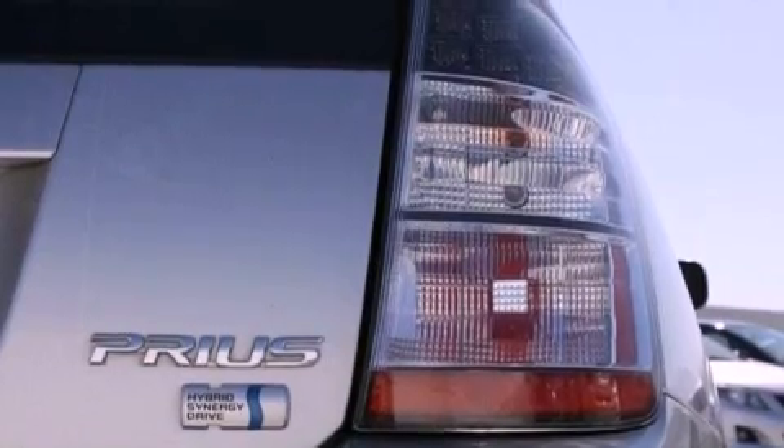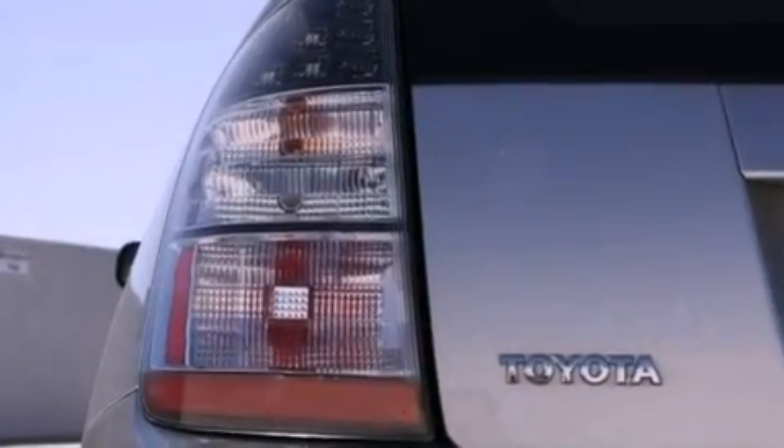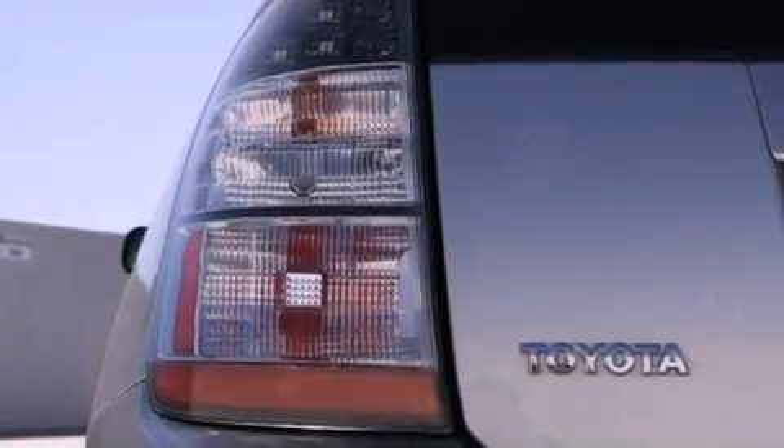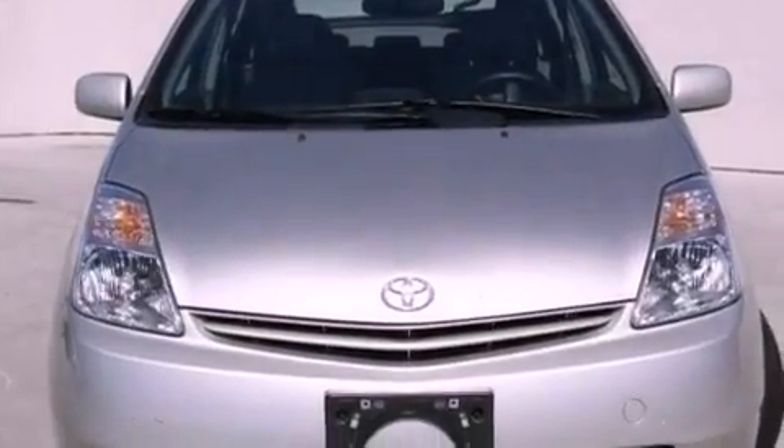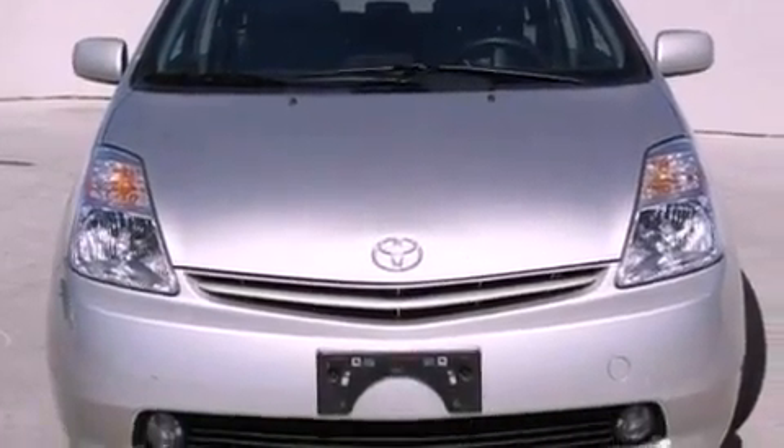Features include alloy wheels, air conditioning with automatic climate control, cruise control, a premium sound system, a rear spoiler, a passenger side vanity mirror, a traction control system, an anti-lock braking system, a split folding rear seat, and a navigation system.